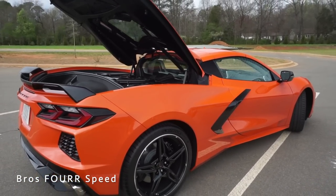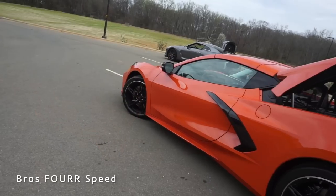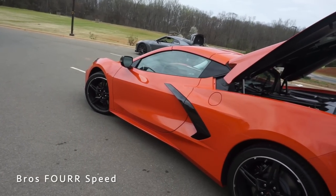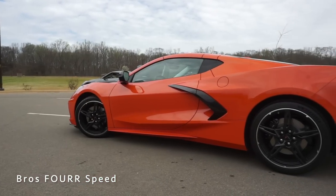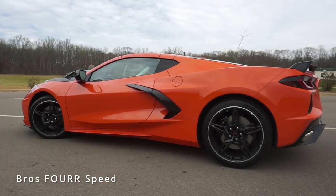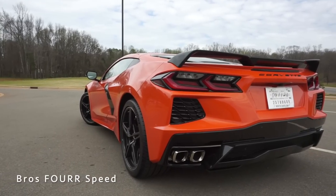With a curb weight around 3,366 pounds, you're looking at 0-60 in 2.9 seconds and a top speed of 194 miles per hour. Running off an 18.5-gallon fuel tank, you get 19 MPG city and 27 highway. Overall length is 182.3 inches with a wheelbase of 107.2, width at 76.1, and height at 48.6 inches.